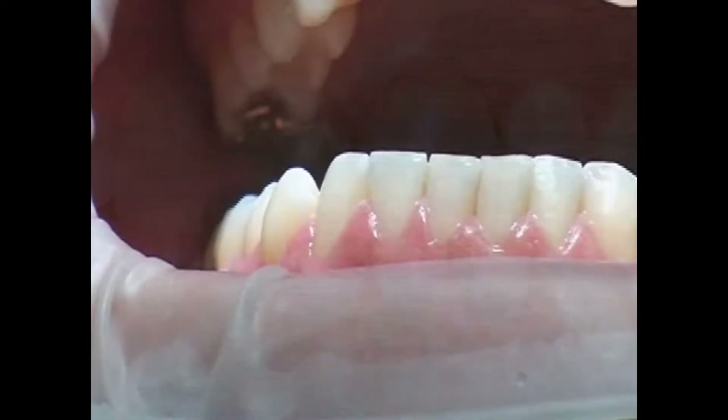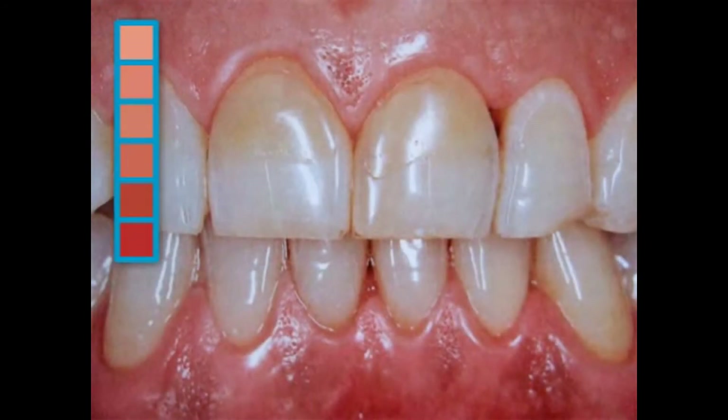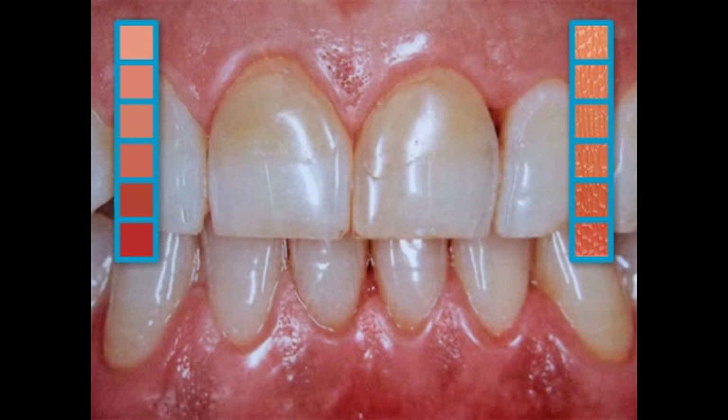Healthy gums fit tightly around the teeth, have a light pink color, and when observed at close range show a fine stippling, like an orange, demonstrated here by the white arrows.